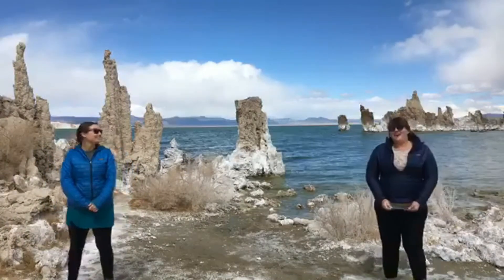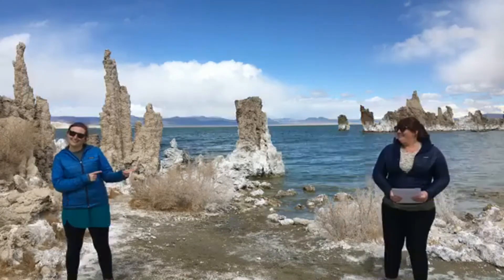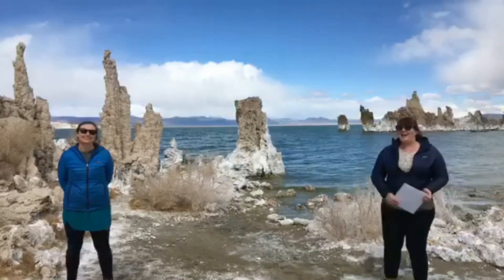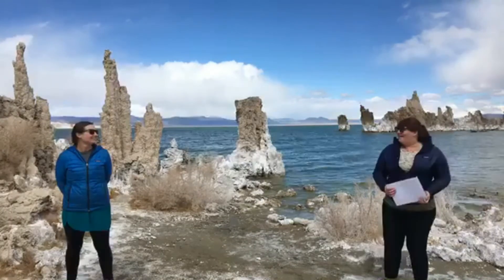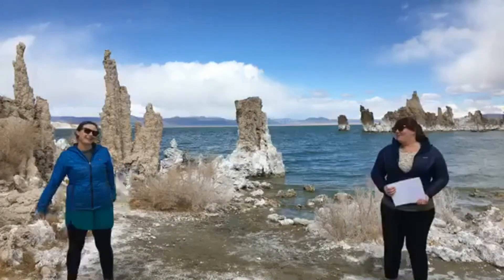Thank you so much for joining us on our Mono Lake Moment — Talkin' Tufa today! We'll be back on Friday at noon for some Q&A. So get some questions together for Nora and I to explore this magical place even further with you. We'll see you down by the lake!